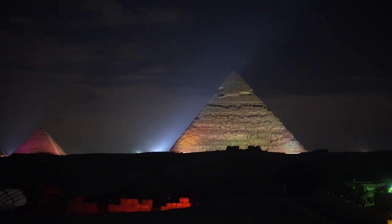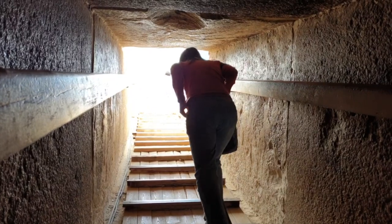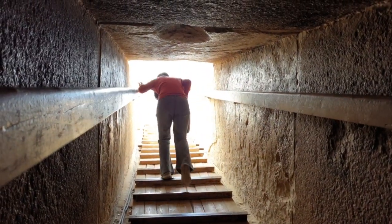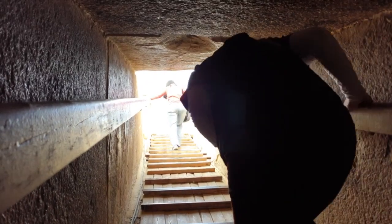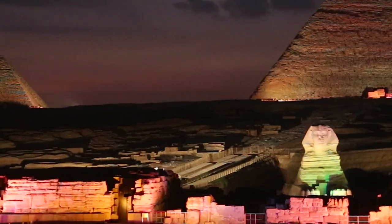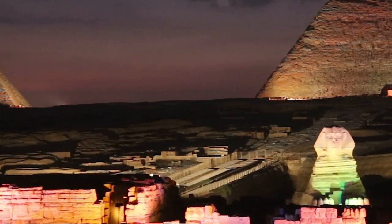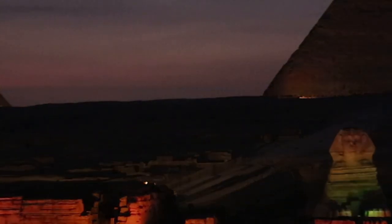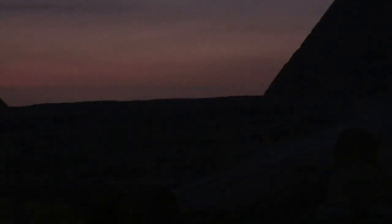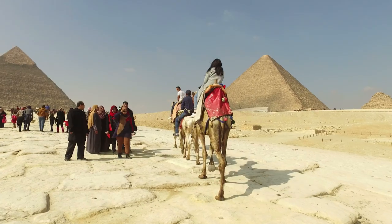The Great Pyramid was built around 2500 BC and stands some 146 meters, 480 feet tall. The Pyramid of Khafre is slightly smaller but still an impressive sight, and visitors can explore the many chambers and passages within. In addition to the pyramids themselves, visitors can also explore the Sphinx and the Solar Boat Museum. The Sphinx is a massive statue combining the features of a lion and a human head, and it stands guard at the entrance to the pyramids.